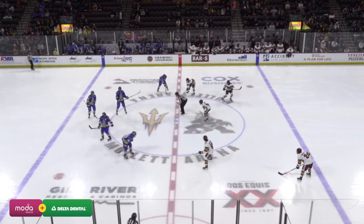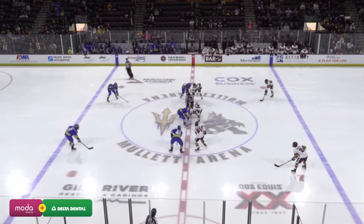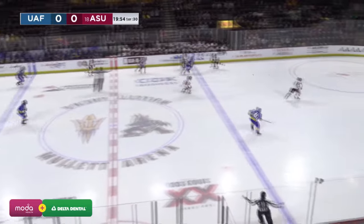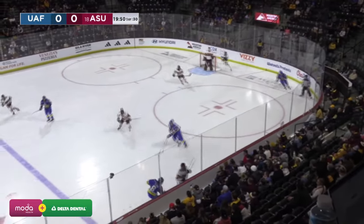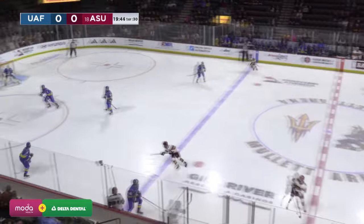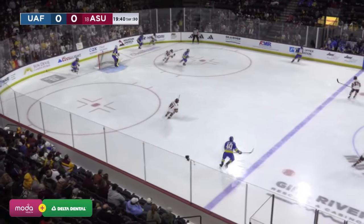Gibson Homer was able to come up with the shutout and is rewarded with a second start here tonight. The Sun Devils will start with their top line and we're underway here at Mullet Arena. Alaska looked to start this one forward with 37 shots in yesterday's performance for the Alaska Nanooks, but Gibson Homer stood tall recording his first shutout with ASU — a 37-save performance powering them to that 2-0 victory.